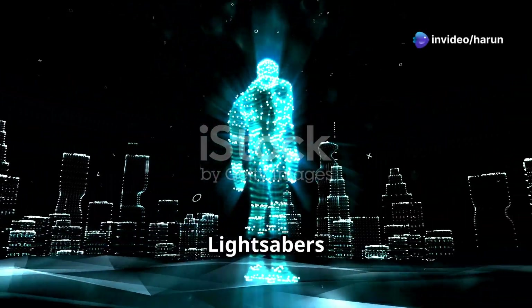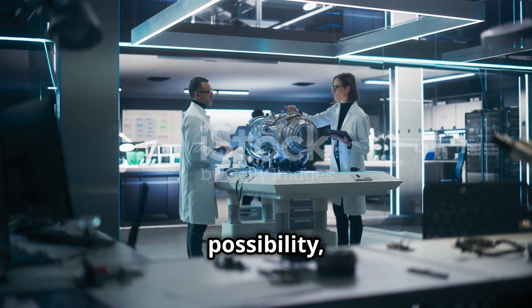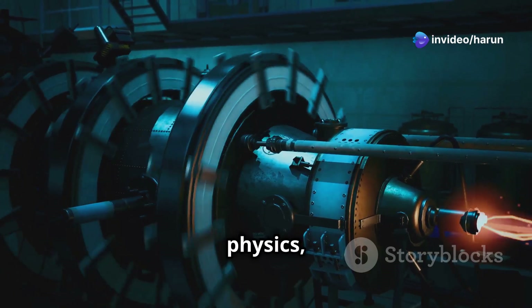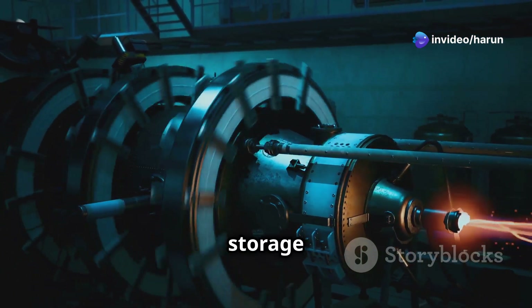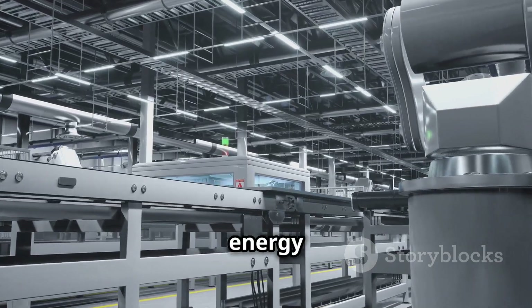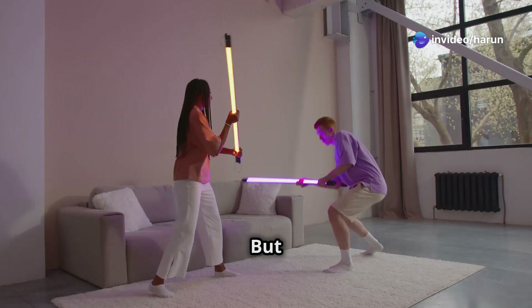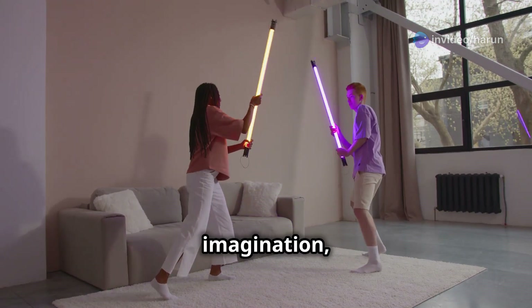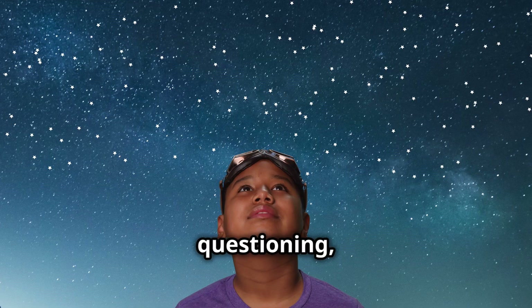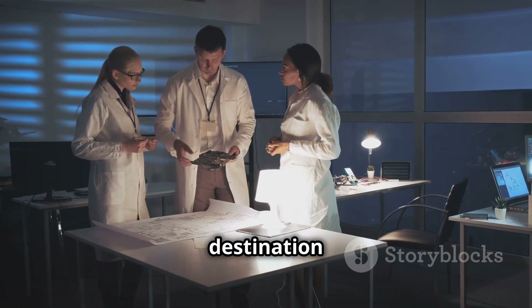While a true lightsaber as depicted in science fiction remains a distant possibility, the pursuit of such technology could lead to exciting scientific breakthroughs. Advancements in plasma physics, magnetic field manipulation, and energy storage could have far-reaching applications in fields from medicine to manufacturing to energy production. Perhaps one day we will have technologies that resemble lightsabers in some form, but for now they remain a product of our imagination, inspiring us to push the boundaries of science and technology. So keep dreaming, keep questioning — the journey of scientific discovery is often more exciting than the destination itself.